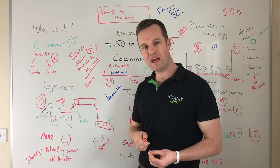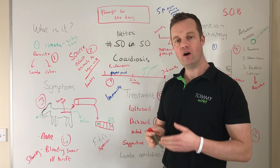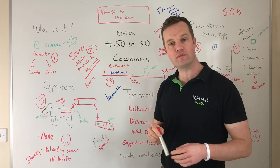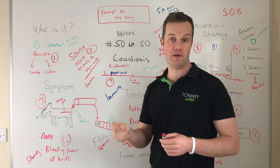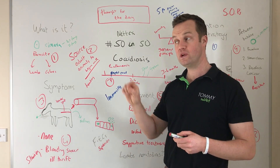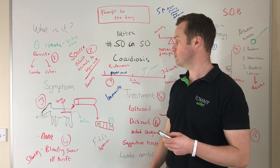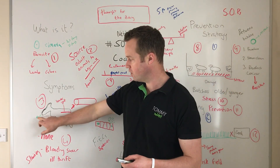It affects lambs and calves and targets the gut. The source of the parasite is adult animals, which because of their immunity can carry small numbers in their dung. The oocysts have a thick wall and can survive for a long time in housing, and they can even survive outdoors on pasture — so we can have risk fields or risk pastures on the farm.